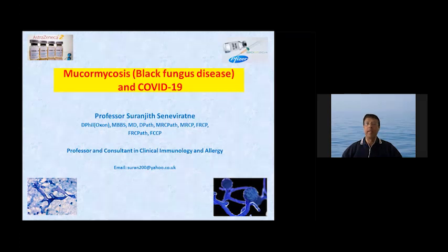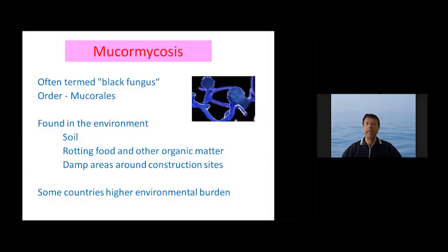Mucormycosis and COVID-19 has been a discussion topic in recent days. It is often termed the black fungus and is of the order Mucorales. It's found in the environment in soil, organic material, and damp areas around construction sites. In some countries there's a higher environmental burden, especially in locations such as India.